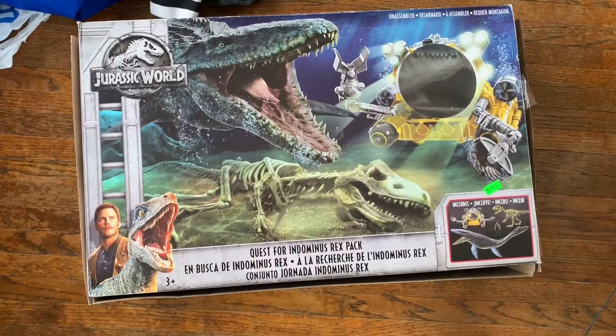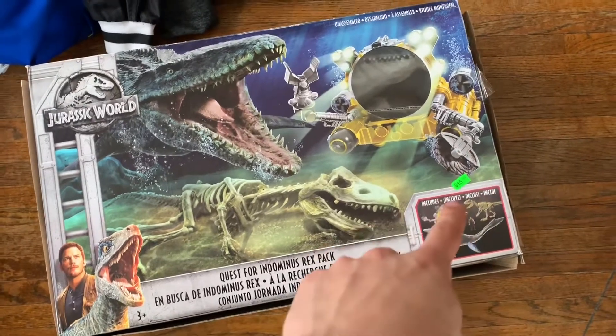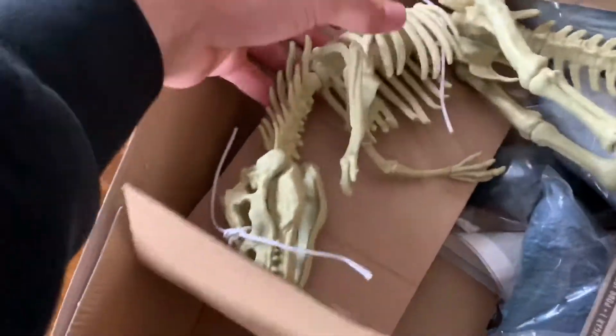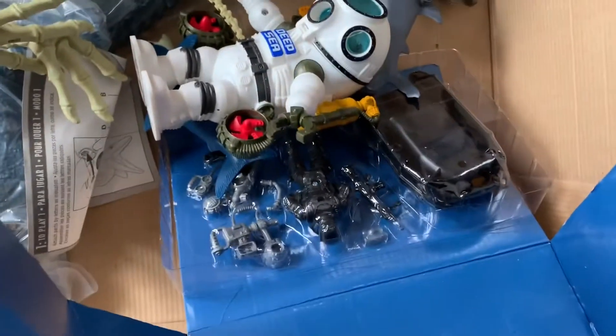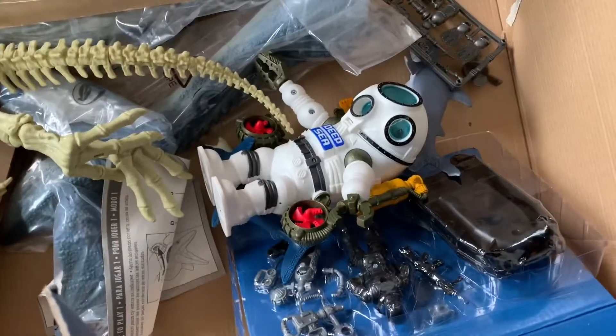Then we got this Jurassic World Quest for Indominus Rex pack for $15. It was kind of pricey but I saw some of the items and I think I'll be able to make some good money off this. Inside the pack — you'll see this thing still in the package, this is original. We got the skeleton, and I saw the skeleton going for like $20. Then this other piece is going for like $20 as well, so I think I'll be able to make my money back on that. It also comes with all this other stuff, so I might try to part it out or sell it together — I'll figure that out later.